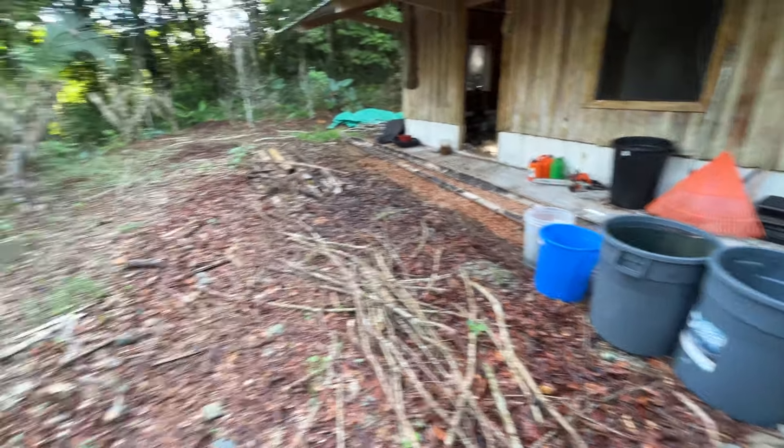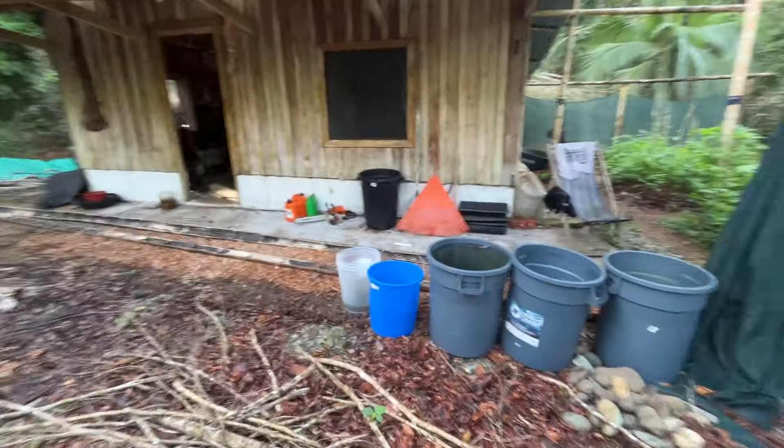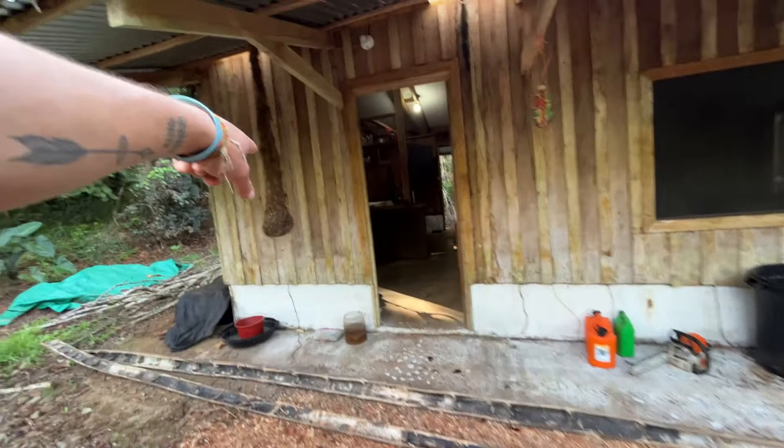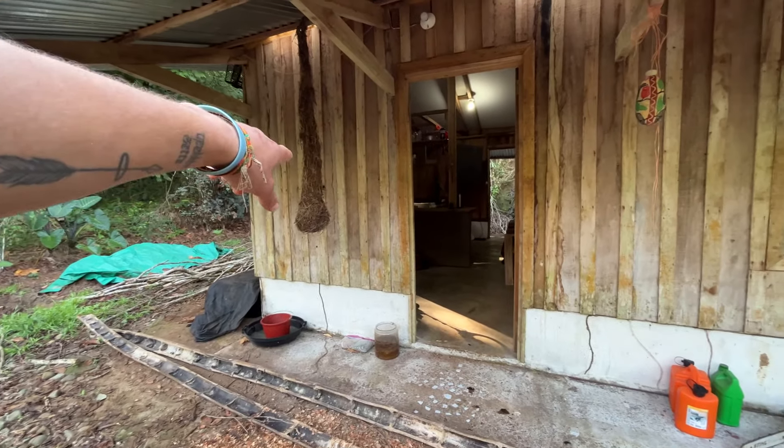I don't need too much water since it's just me. Here's the front, here's the entrance. I've got my Oropendola nest that fell out of a tree from the farm I used to live at.